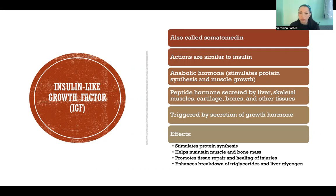These tissues include the liver, skeletal muscles, cartilage, bones, and others. It is triggered by the secretion of growth hormones — it really is what moderates the effects of growth hormones. Growth hormone acts on these many tissues throughout the body to cause secretion of insulin-like growth factor. The effects are to stimulate protein synthesis, help maintain muscle and bone mass, repair tissue and heal injuries, and also enhance the breakdown of triglycerides and liver glycogen.